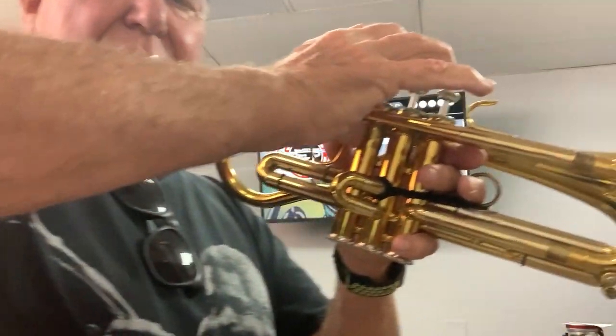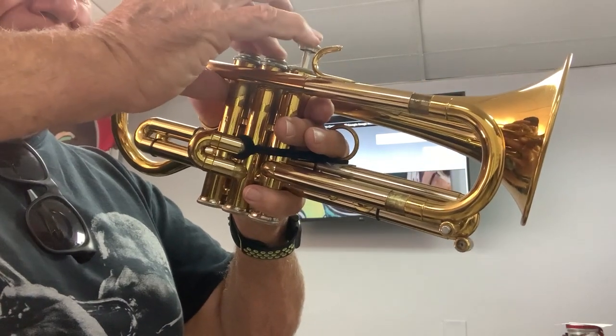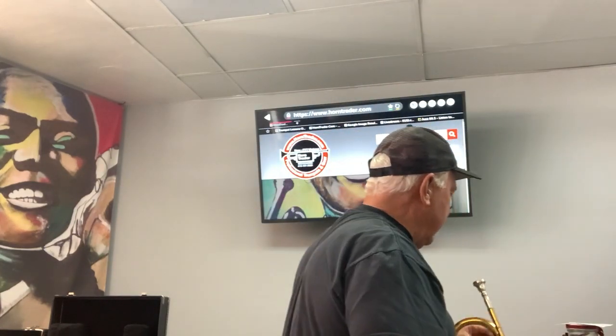I can't really see what I'm doing here, but I'm actually using my thumb. And with the Horn Trader magic HT3 jazz mouthpiece — oh my goodness — check this sound out.